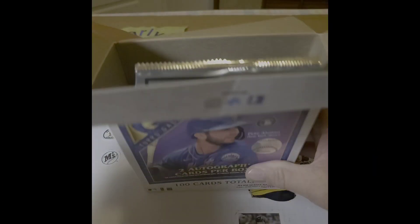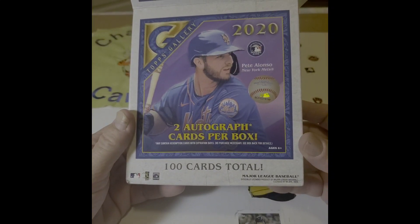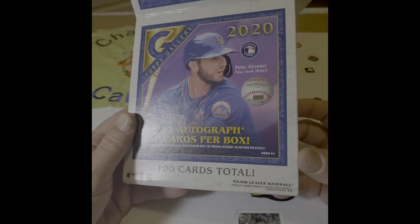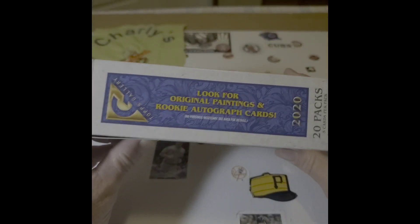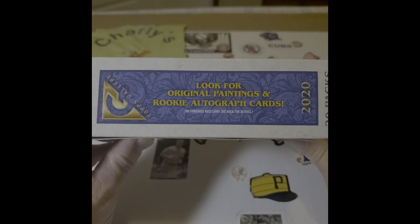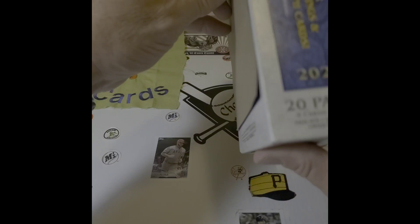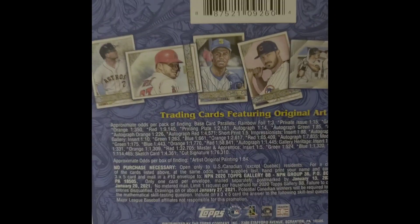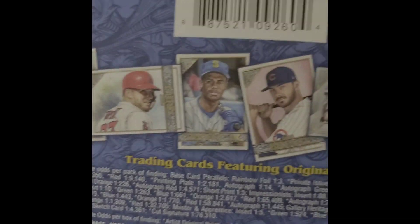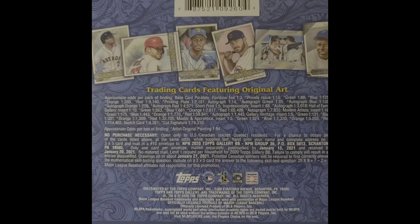First, there's a box topper — this is the big one. This has got two autographs and a box topper. Look for original paintings and rookie autograph cards. 20 packs, 5 cards per pack. Packs with a special insert. And there are the different designs and the odds.